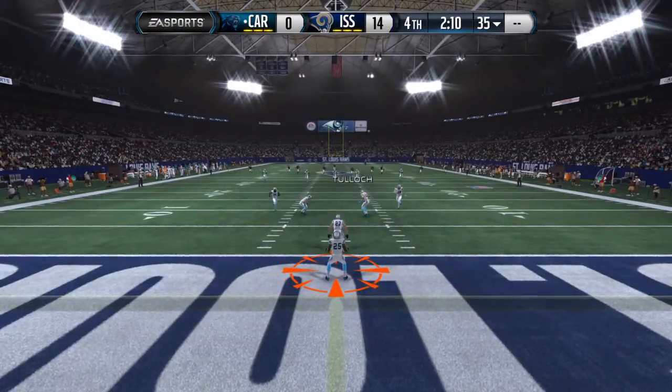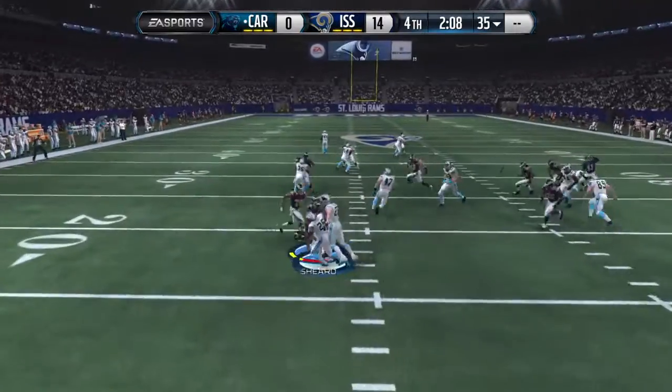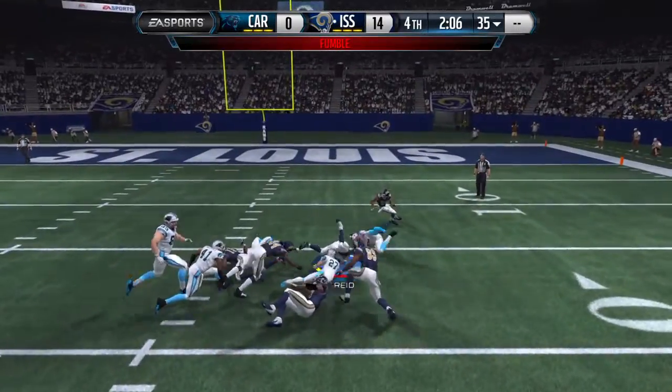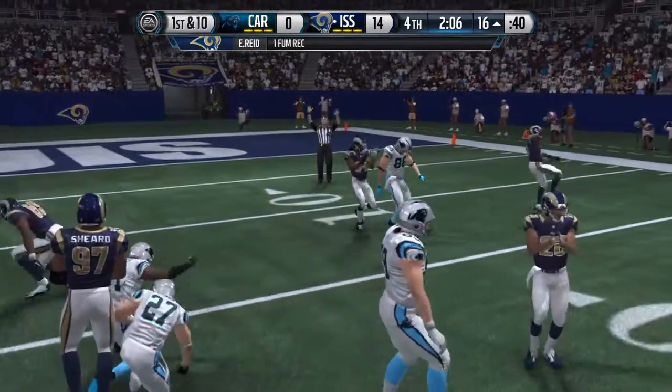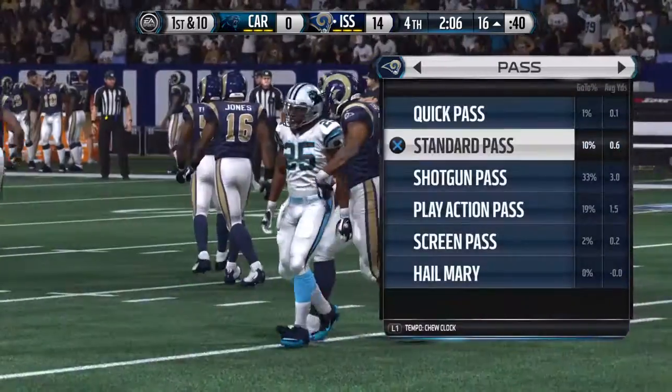Seventy yards passing. Ball is out. Tackles made. The fumble is picked up and now he's taking it back the other way. Special teams in this league.